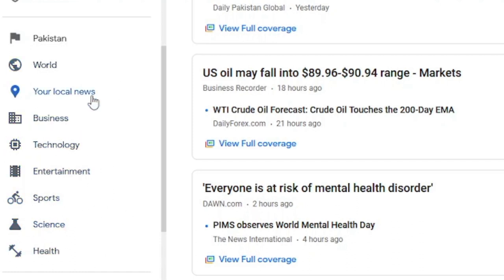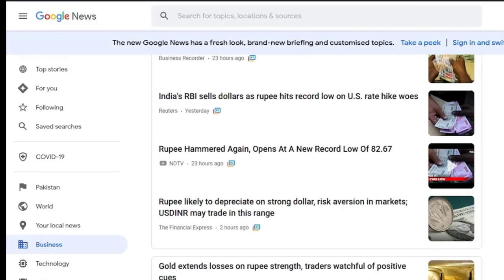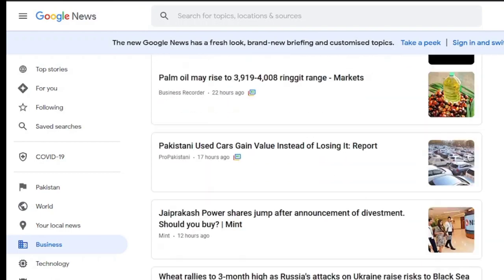You have to choose one of these categories. Just like I am going to choose the business category — upon clicking it, it is showing me all the news articles related to business.